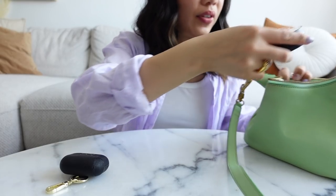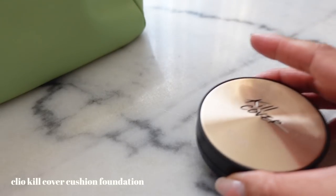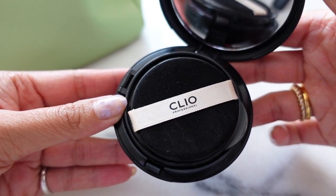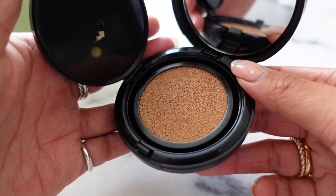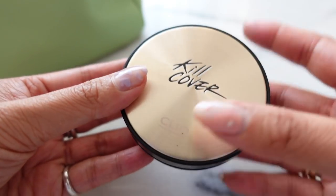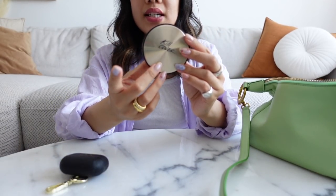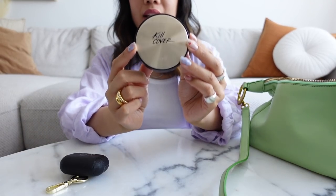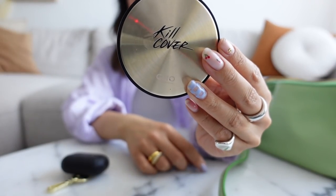The next thing I have here is a little compact foundation. Obviously with the mask wearing, my foundation tends to wear off a little bit, so this is just for touch up. It's a cushion foundation and I'm really enjoying this because it's easy to bring around. This one is from Clio — it's the Kill Cover Cushion Foundation.